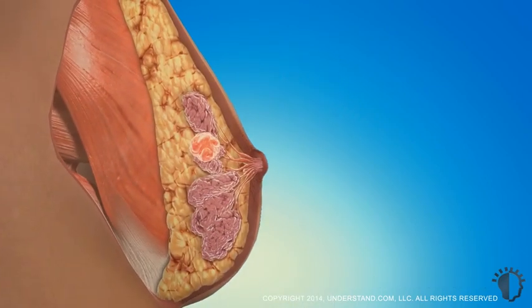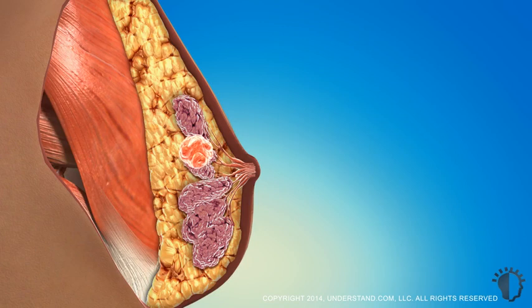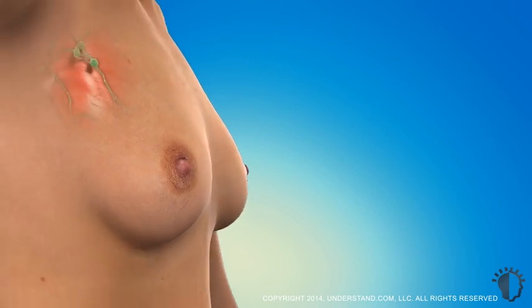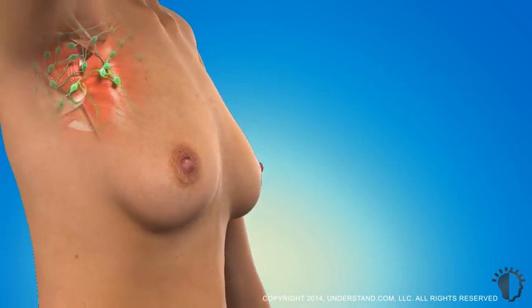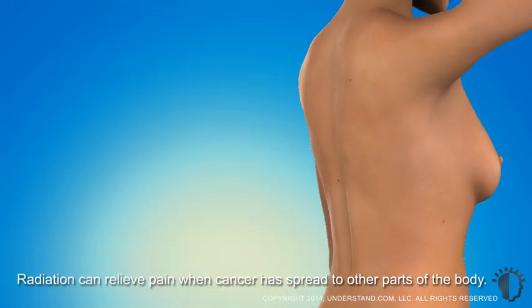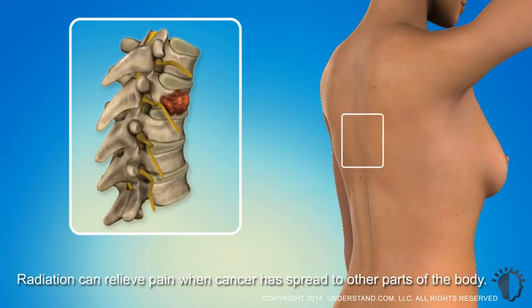Additionally, radiotherapy is also done in cases where tumors cannot be surgically removed, under certain circumstances after mastectomies — particularly when there is a large tumor or concern that the cancer may spread, or if cancer has spread to lymph nodes adjacent to the breast. Radiation is also used to relieve pain associated with widespread cancer in other parts of the body.